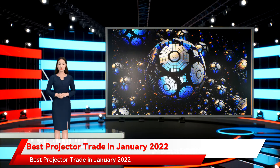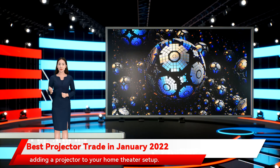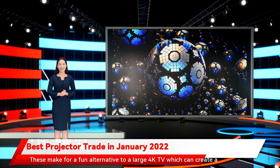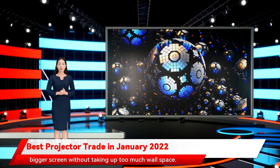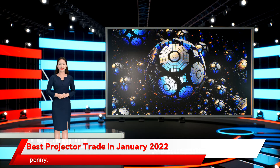Best projector trade in January 2022. You can capture some of the cinema experience in your own home by adding a projector to your home theater setup. These make for a fun alternative to a large 4K TV, which can create a bigger screen without taking up too much wall space. Today's best projectors are capable of delivering a cinematic experience right at home, but those theater-grade units will cost you a pretty penny.